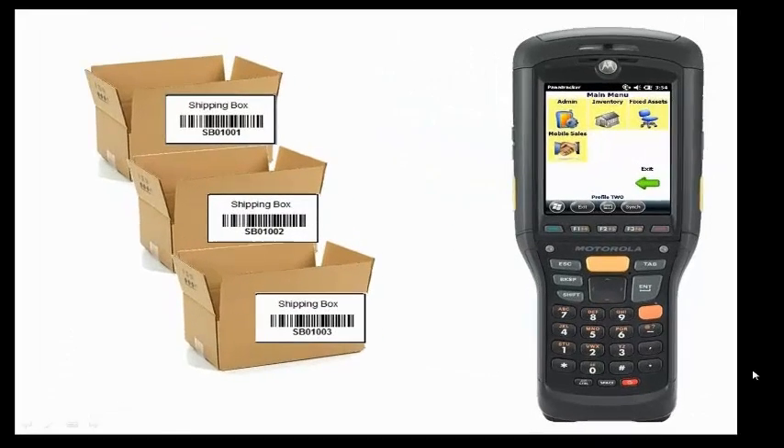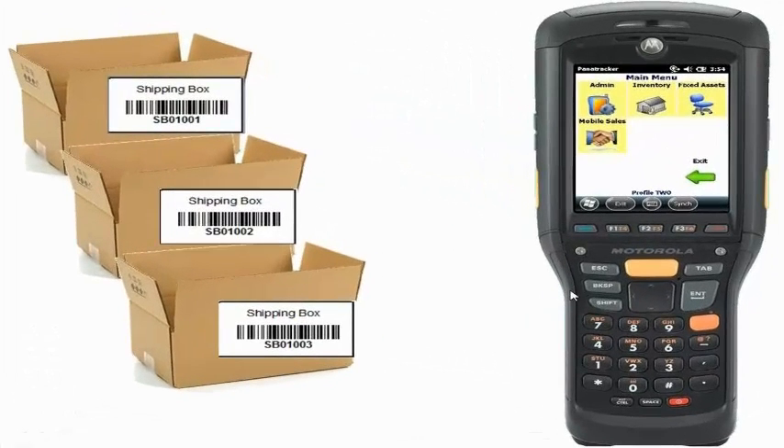What I'm going to be pointing out today is the integration with the Starship solution. Our solution works on a mobile computer, similar to the one you're seeing on the right of your screen. We're using barcode technology and the ability to capture transactions at the point in time that you're handling that inventory. Over to the left, I have some examples of empty boxes. We recommend getting pre-printed serialized IDs — shipping box IDs — that you can apply to your boxes to scan the inventory into.